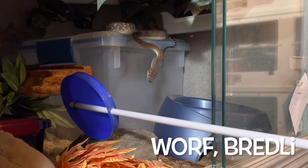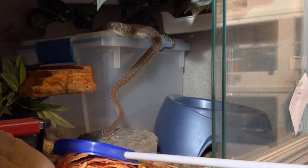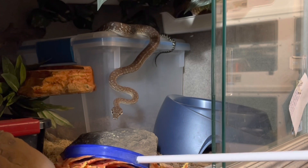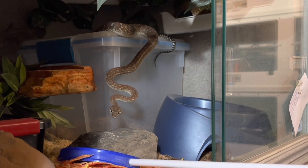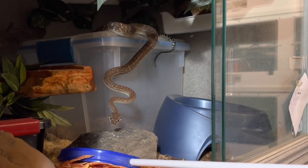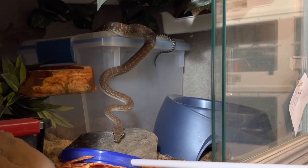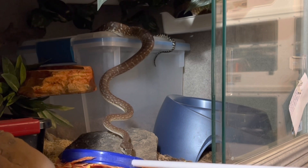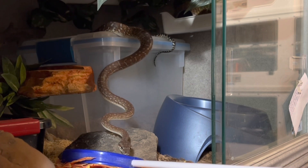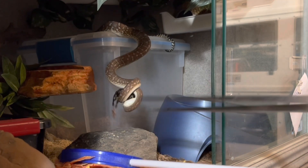This is Worf, another Morelia bredli. These bredli have all eaten quail before. I do intermix quail into my training and feeding regimen along with rodents, which include mice and rats, and I also feed chicks every now and then, reptilinks, and for those snakes that eat it, fish. I don't think I've ever had a Morelia bredli not want quail — they all eat anything I've offered them pretty eagerly, and Worf is no exception.